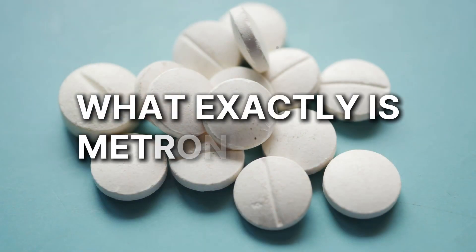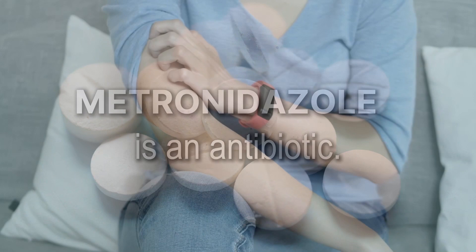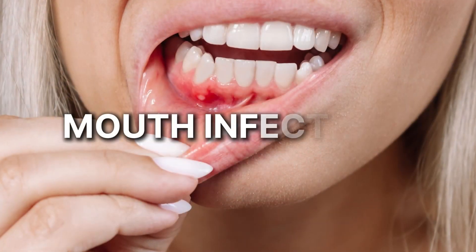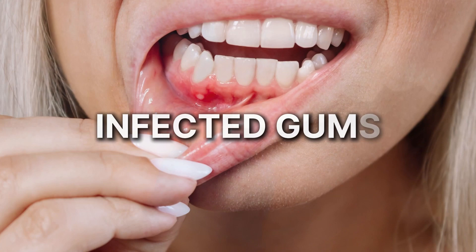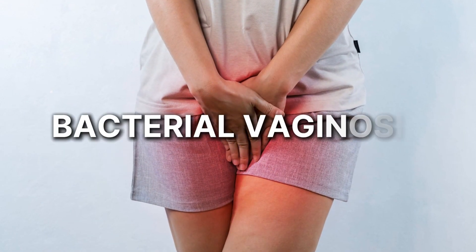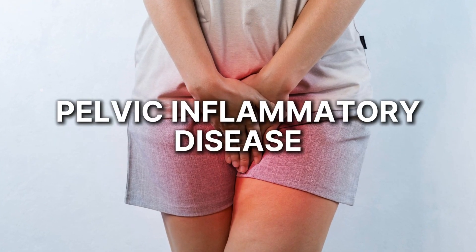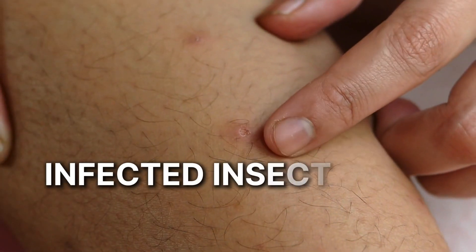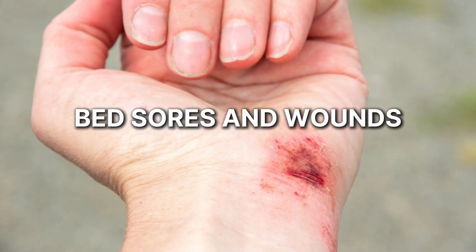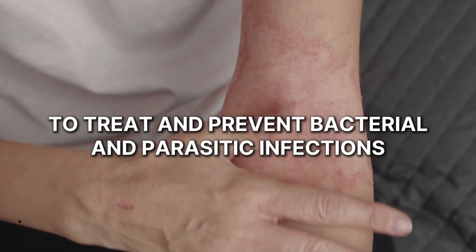So what exactly is metronidazole? Metronidazole is an antibiotic. It's used to treat skin infections, rosacea, and mouth infections, including infected gums and dental abscesses. It's also used to treat conditions such as bacterial vaginosis and pelvic inflammatory disease, infected insect bites, skin ulcers, bed sores and wounds, and to treat and prevent bacterial and parasitic infections.